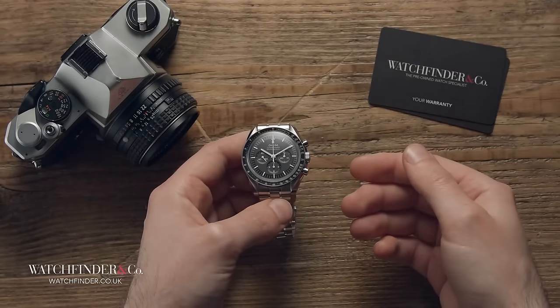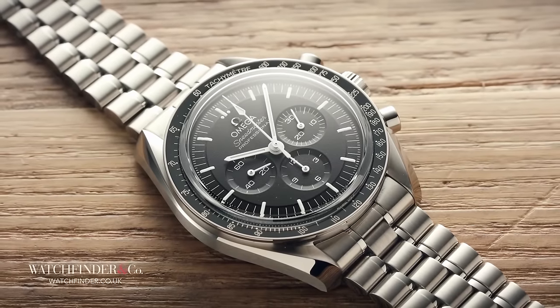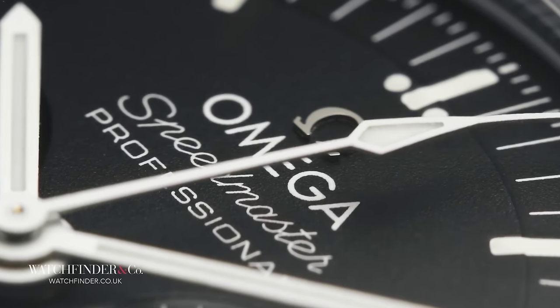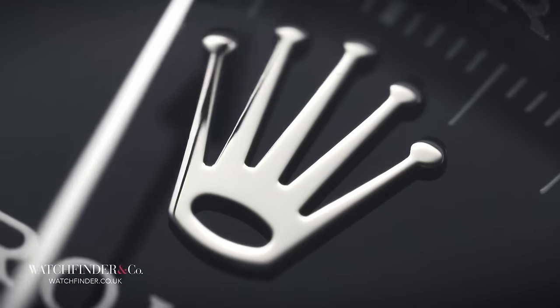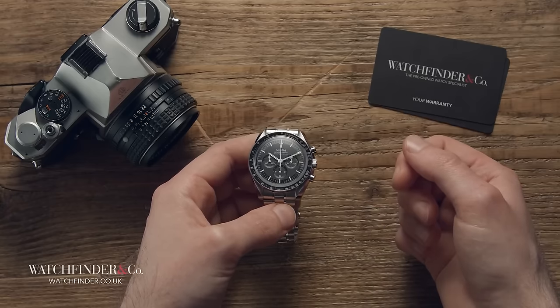That's why I think the Speedmaster beats out the Daytona in a head-to-head battle for supremacy. What do you think — which would you pick and why? Let me know in the comments below. Thanks for watching, and see you next time.